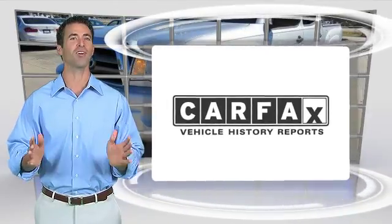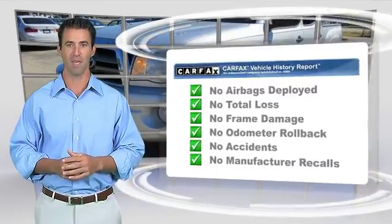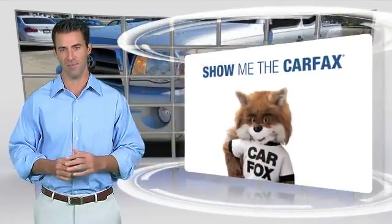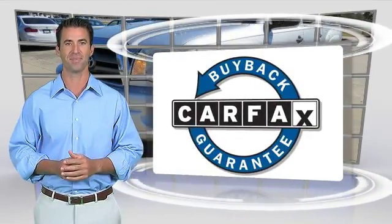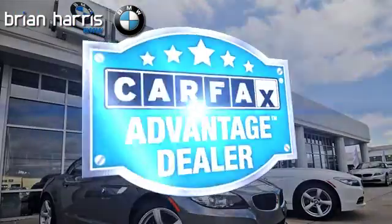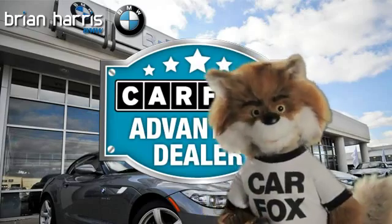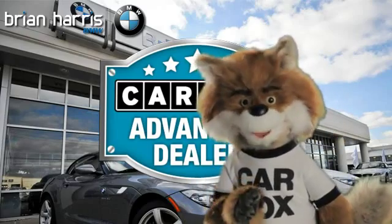Here's another high-quality vehicle with the Carfax Vehicle History Report. Be sure to find a complimentary copy of this report online or contact a dealership. This vehicle qualifies for the Carfax Buy Back Guarantee. Just say show me the Carfax at Brian Harris BMW, a Carfax Advantage dealer.